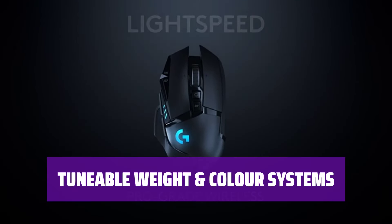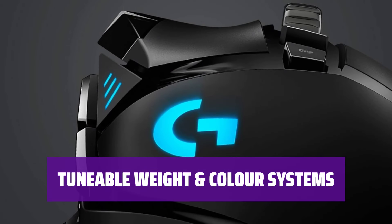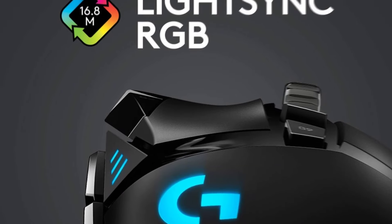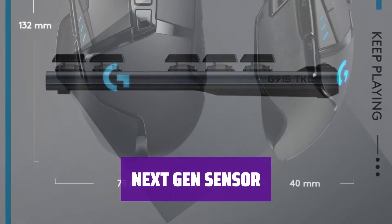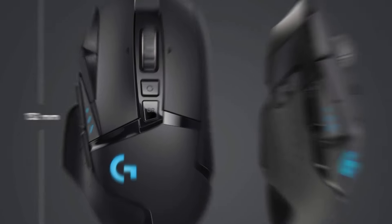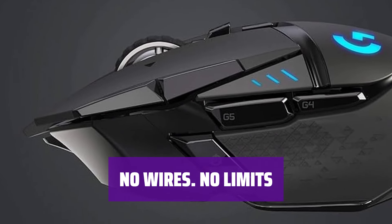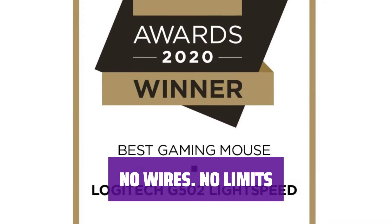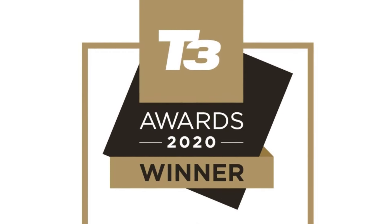Optimize pixel tracking, movement, and targeting with six adjustable weights. Choose from 16.8 million colors for your Lightsync RGB mouse for a personalized gaming experience. Detect movements at a sub-micron level with pinpoint accuracy — track movement less than one millionth of a meter for precise gaming control. Join the world's number one best-selling wireless gaming gear brand, based on independent aggregated sales data of wireless gaming keyboards, mice, and PC headsets in units.